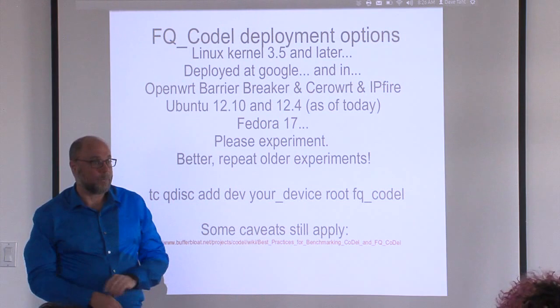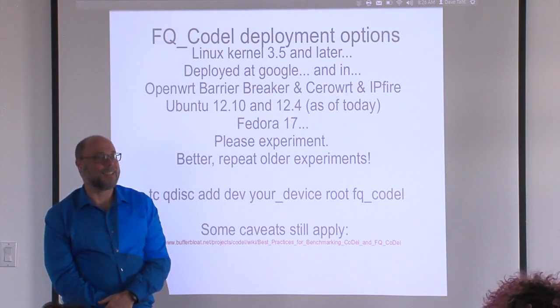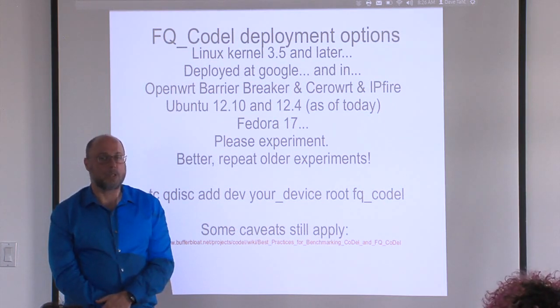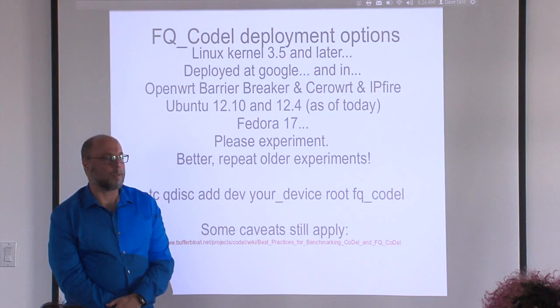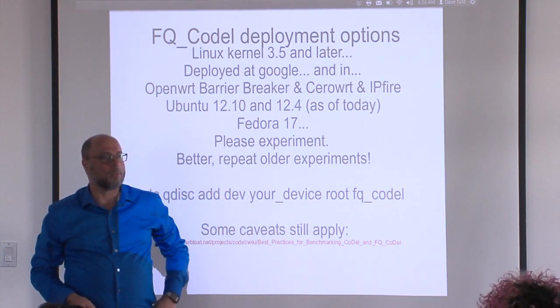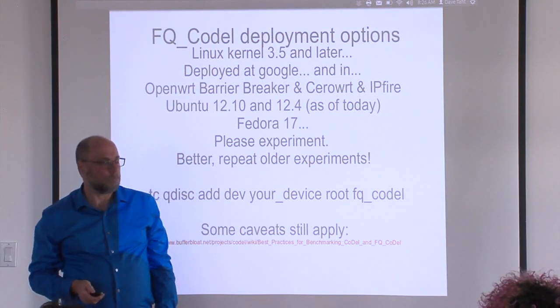It's worth pointing out that it doesn't require TCP — it works with everything that is a congestion-friendly protocol. I think this will make things like multipath TCP and SCTP work better, because they balance much better across multiple exit points.